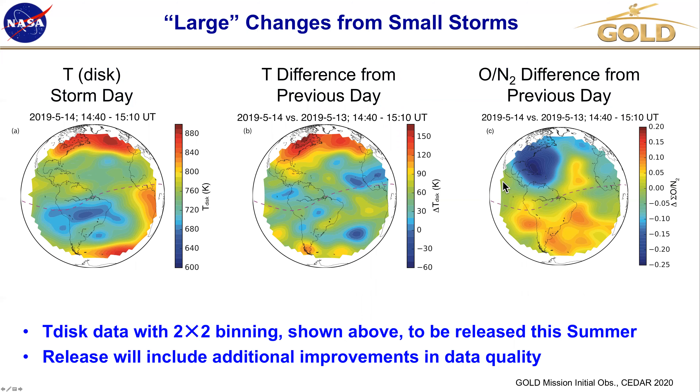The data I've shown here is slightly different from what's currently available — an improved version is coming to the public archive later this summer. The T-disc temperature data was always thought to be the most challenging of the measurements GOLD makes, at least relative to the requirements we set up with NASA. The data has been binned two-by-two before the retrievals. The statistical uncertainties in the T-disc temperatures shown here are about 60K at a 30-minute cadence.